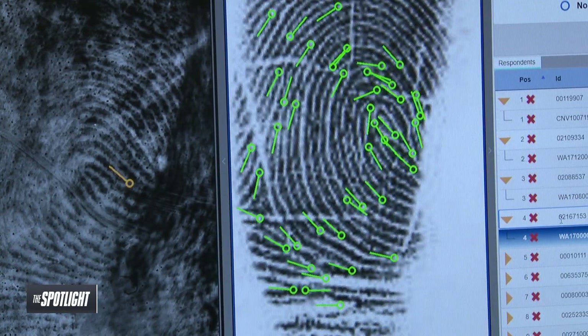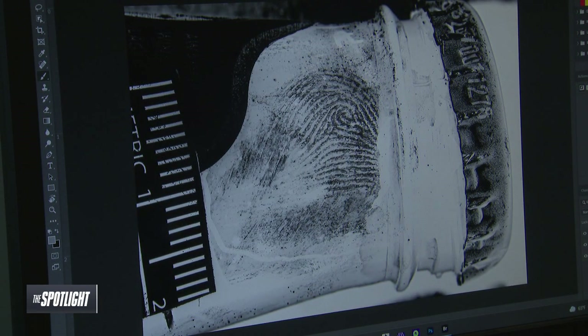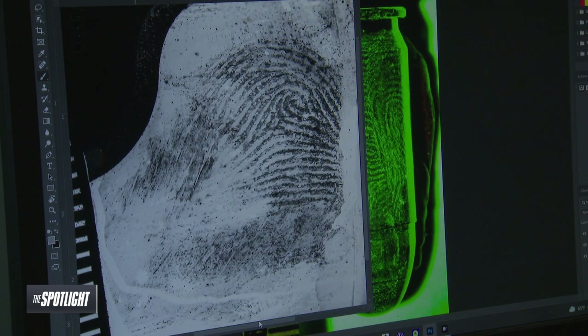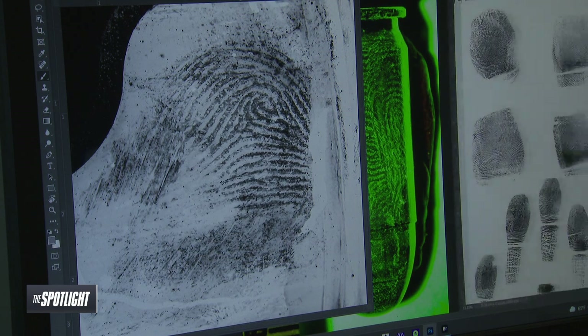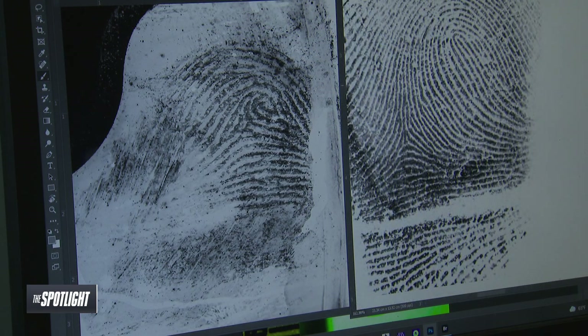We can put all types of materials in here, but specifically the most we use this for is things that fall between porous and non-porous — so they can be either one. We can actually do fabrics in here; if the weave of the fabric is tight enough, we can get identifiable fingerprints. But a lot of times what we do is look for grab marks, and then we can target those areas for DNA collection. The other thing is putting shell casings from firearms in there — and the same thing: if we don't get a fingerprint image good enough to identify, we can target that area for DNA collection.